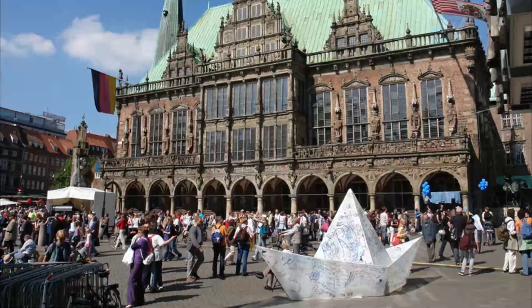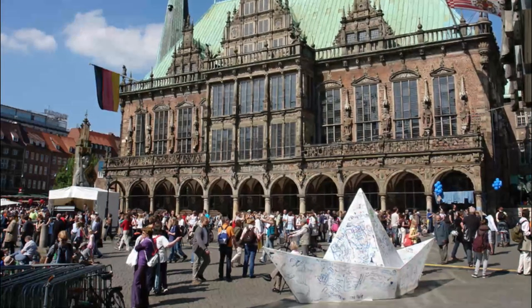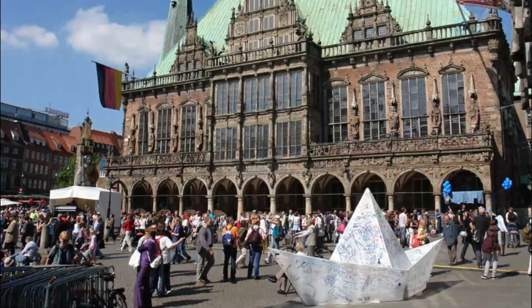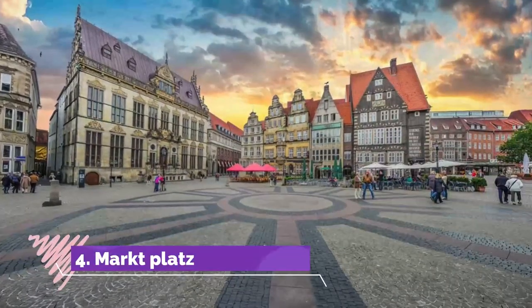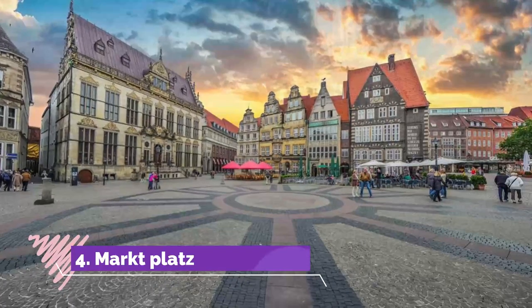Number three: Bremen City Hall. One of the most beautiful civic buildings not just in Germany but all of Europe, Bremen City Hall earned UNESCO World Heritage status in 2005. What began as a brick Gothic hall in the 15th century was given an exquisite Renaissance façade.